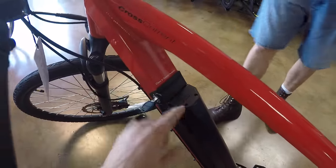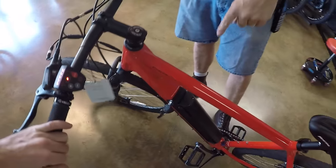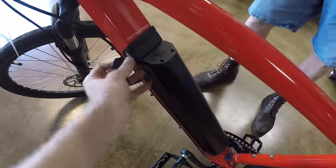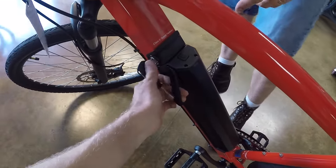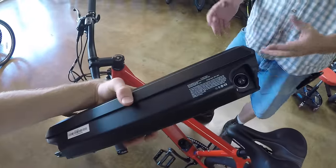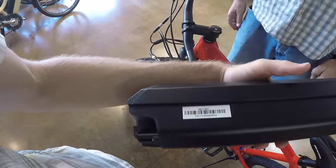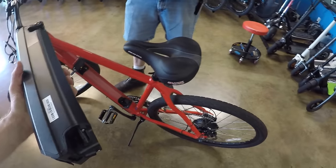On this production unit you don't have to press anything before you turn on the display — the beta unit required that extra step, but the production model does not. The battery on this one is 48 volts by 7.8 amp-hour — so it's a smaller battery than something like the Momos we were looking at earlier. The higher voltage may support some of the higher speed.